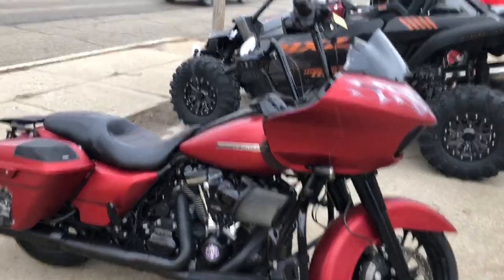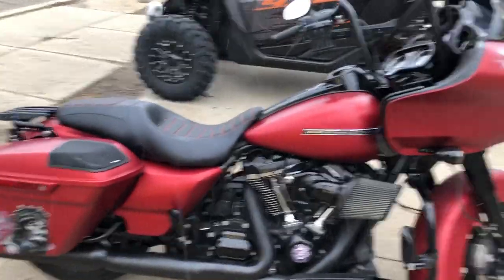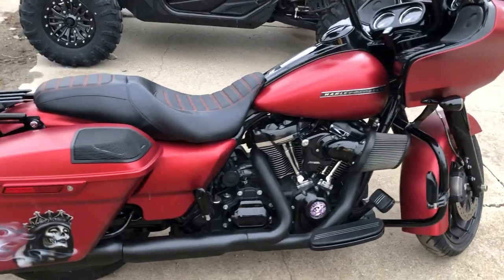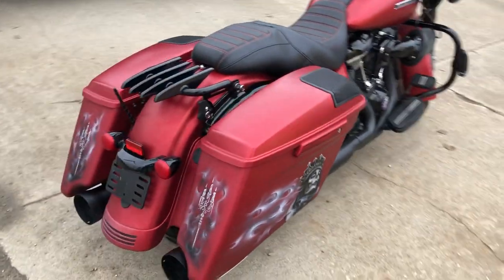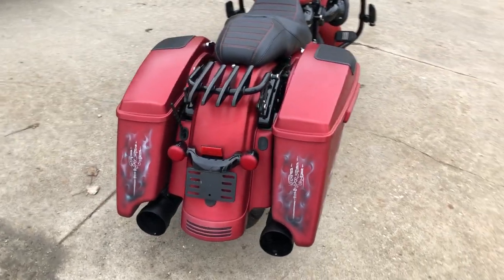Hey guys, it's everyone here. Today we have a used Road Glide Special for sale in hard to find color, Wicked Red Denim. There's a blackout package, speakers in the saddlebags. This is one sharp Harley.